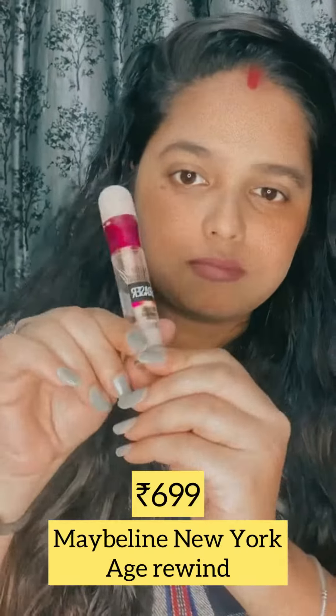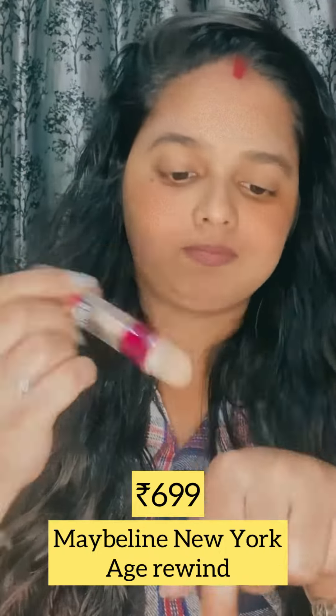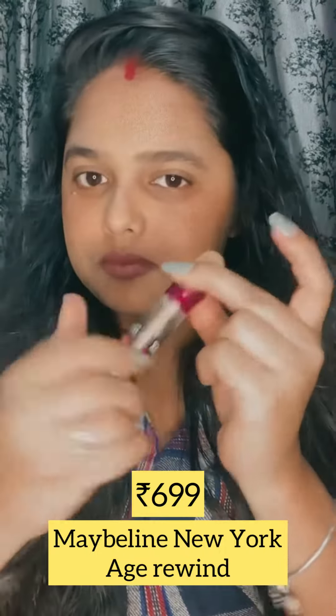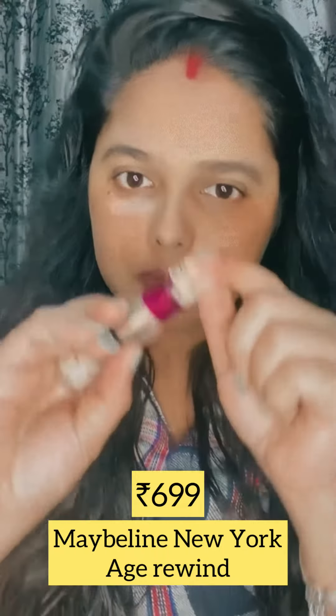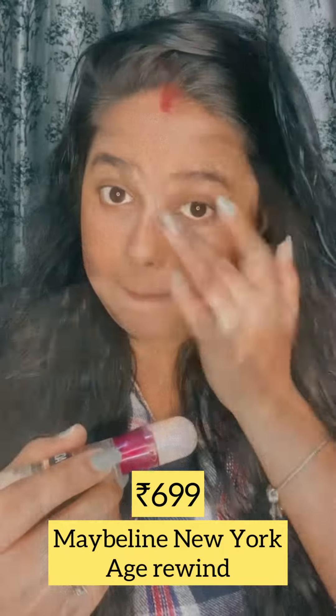The second product is the Maybelline New York Age Rewind Concealer. There's also a problem with the applicator — it only rolls half the time, so the product doesn't come out properly.